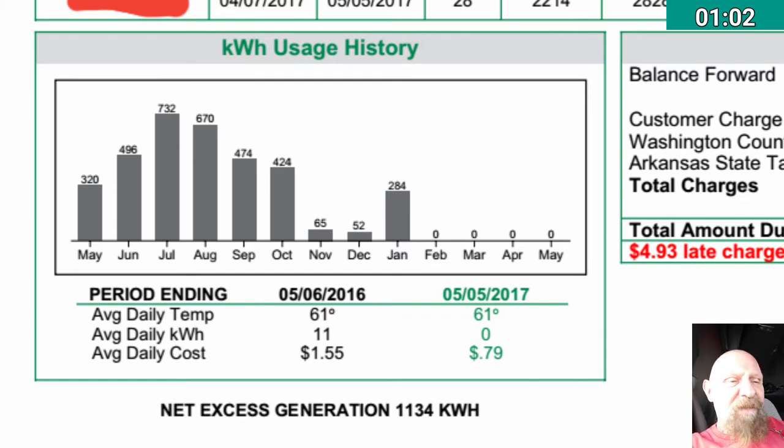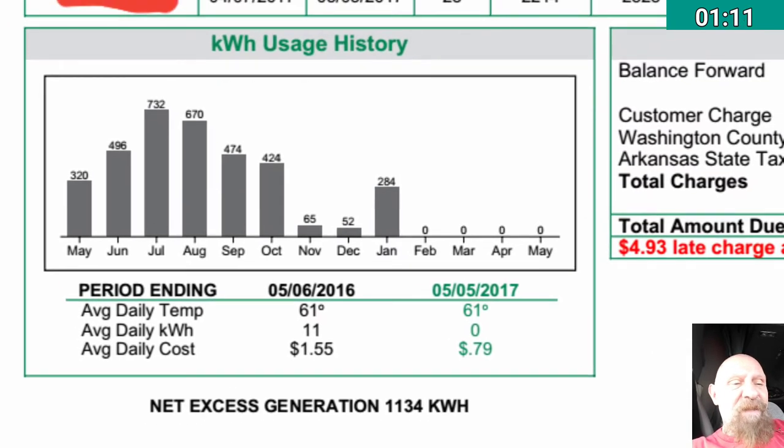1,134 kilowatt hours is what I have in credits with the electric company at this point. Last month it was about 740 kilowatt hours, and so this month it's up to 1,134.